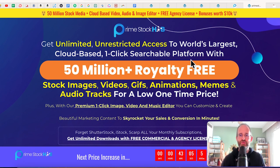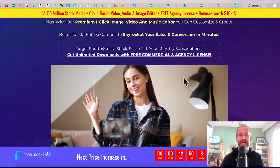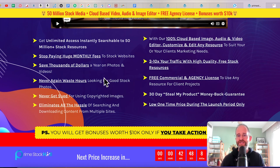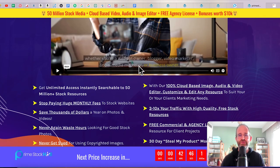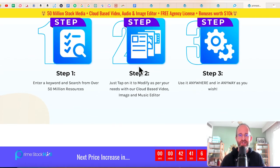Let's take a look at the sales page here together. It says: get unlimited, unrestricted access to the world's largest cloud-based one-click searchable platform with 50 million plus royalty-free stock images, videos, GIFs, animations, memes, and audio tracks for a low one-time price. Plus, with their premium one-click image, video, and music editor, you can create and customize. It includes an editor as well. You can use all these in your videos, on your pages, pretty much anywhere you want and not have to worry about getting sued. I actually know a guy that got sued for $30,000 because he used an image he got off Google, so be careful about that.